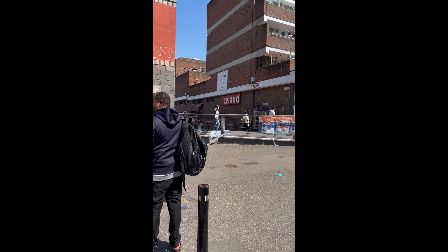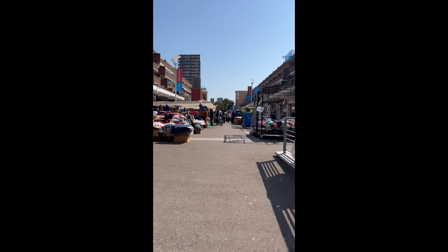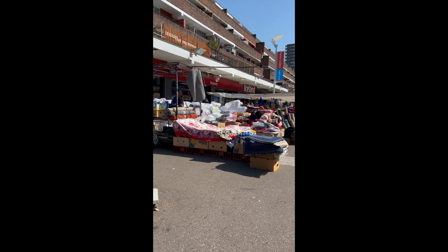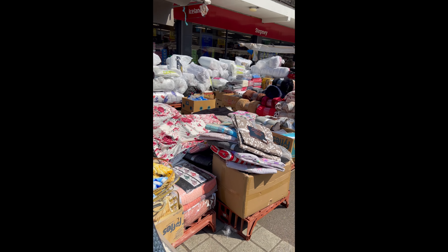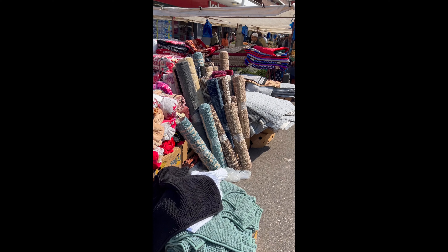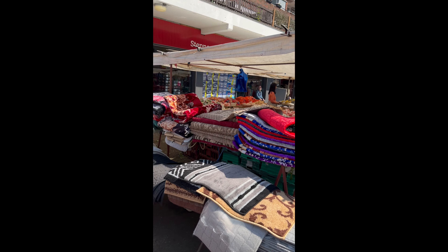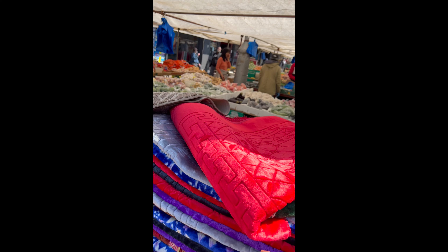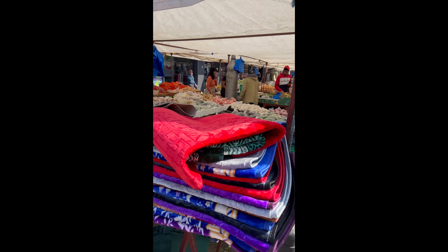There are so many stores and very interesting things to look at and buy. We have Iceland over here, and this store has all the household things, for example rods, blankets, and towels. These mats are quite good and these blankets are very cozy for winter — I have one myself, very handy.